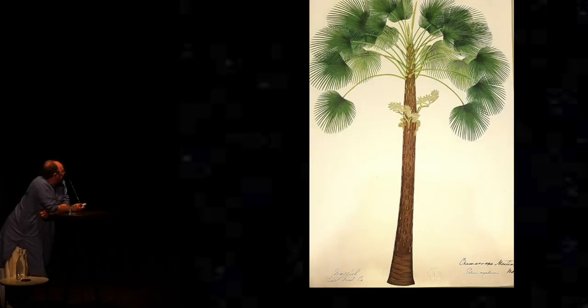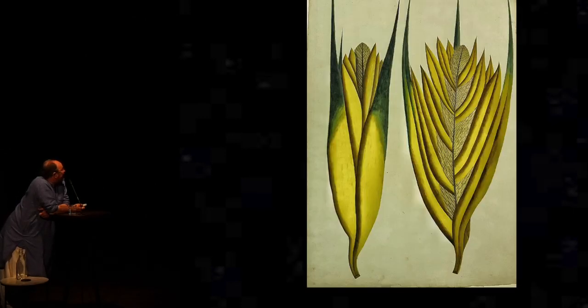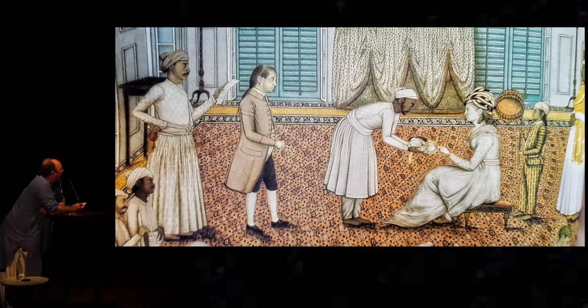We get Bishop Asad doing these gorgeous fan palms — pandanus palms, and this is the effervescence of the pandanus palm. These are pairs of pictures. And here we finally come to Lady Impey.